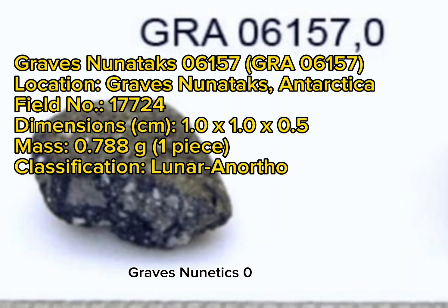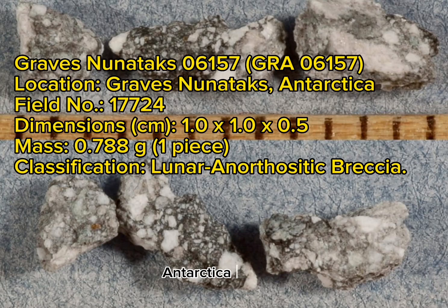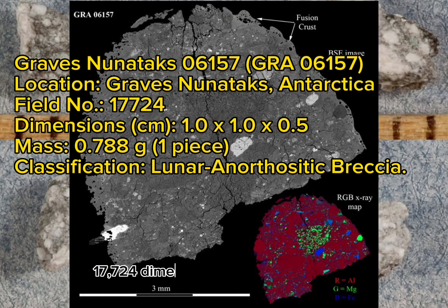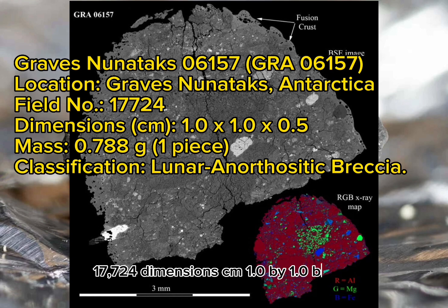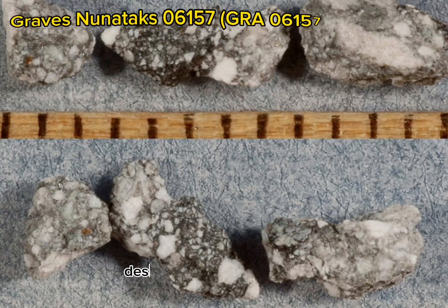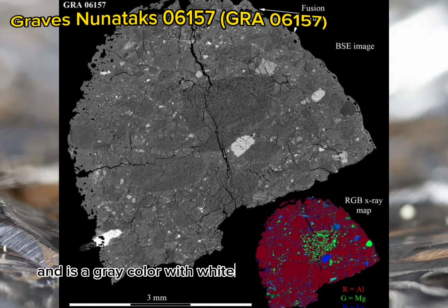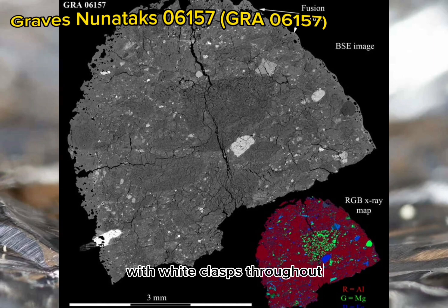Graves Nunataks 06157 (GRA 06157). Location: Graves Nunataks, Antarctica. Field note: 17724. Dimensions: 1.0 x 1.0 x 0.5 cm. Mass: 0.788 grams, one piece. Classification: Lunar anorthositic breccia. Macroscopic description by Kathleen McBride: The exterior has no fusion crust and is a gray color with white and cream-colored clasts. The interior is a gray matrix with white clasts throughout.